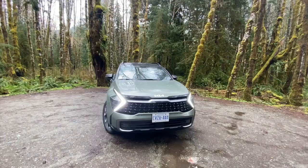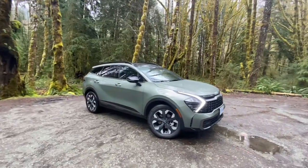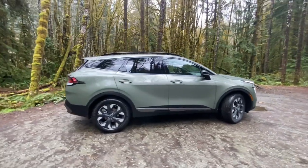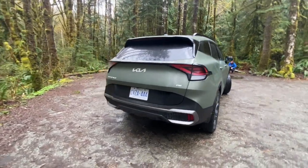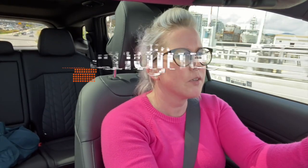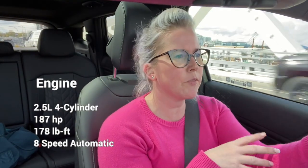Here we are in beautiful British Columbia. I'm in the new 2023 Kia Sportage — this is the internal combustion engine version. There is also a hybrid version and soon-to-be plug-in hybrid electric version, so lots of options in this newly redesigned Sportage. This particular model has a 2.5-liter four-cylinder with about 187 horsepower, 170-something pound-feet of torque, and an eight-speed transmission.